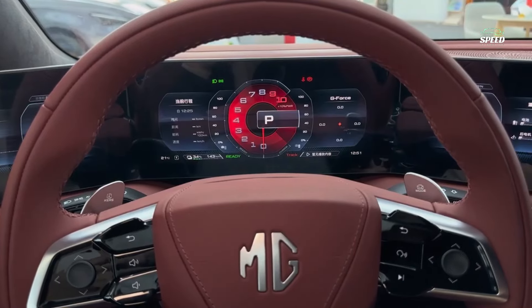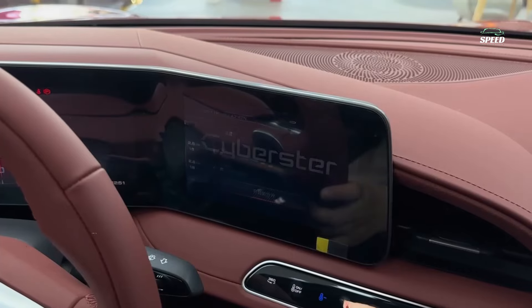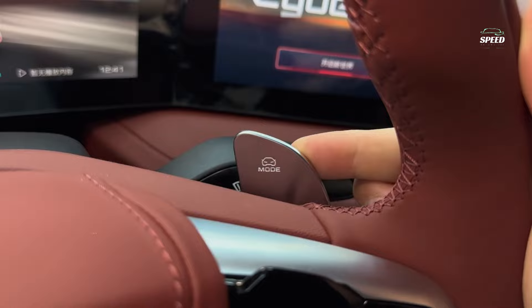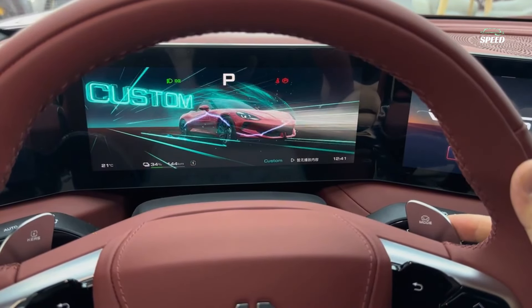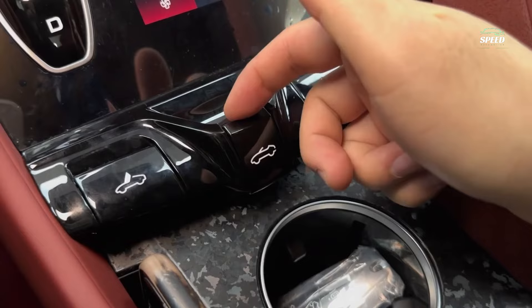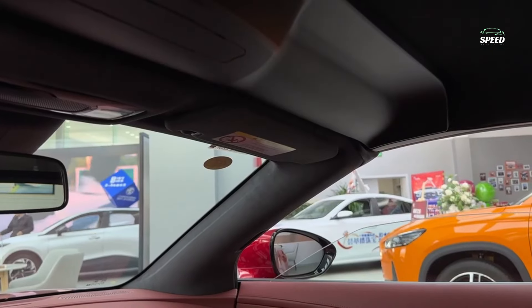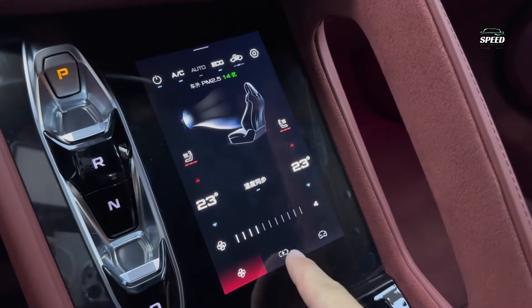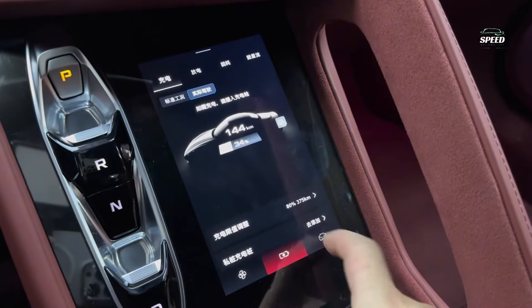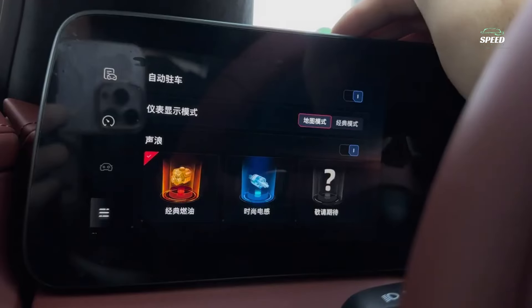It is difficult to see both the external screens and the center console screen — the former because of sitting behind the wheel, and the latter because of glare with the roof down. It also takes some time to get used to using them. These external screens are perhaps best utilized when using the 360-degree camera, which provides a view of both the front and rear wheels.